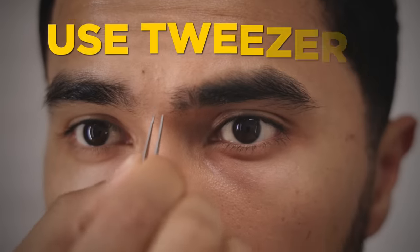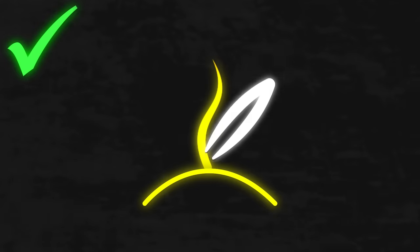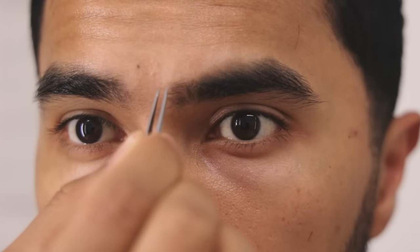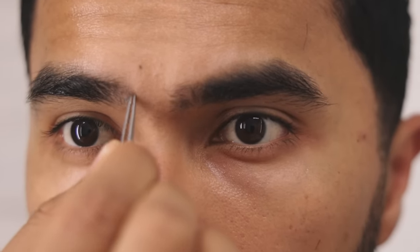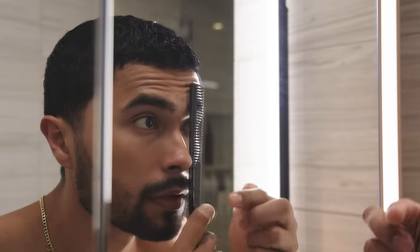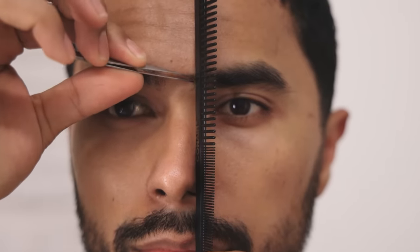Step eight: use some tweezers. Most men just pluck their eyebrow hairs without realizing there's a correct way to do so. The mistake most men make is grabbing the hair from the top or middle of the strand — when they pluck, all they do is break the hair in half, not pulling out the entire hair. According to Mayo Clinic, this can lead to ingrown hairs. Instead, tweeze your hair all the way from the bottom, pulling out the entire strand. To shape your eyebrows correctly and make your face look more structured, use a comb and line it up on your left nostril going up to the corner of your eye — anything past that comb, you can tweeze. Repeat the same process on the other side.